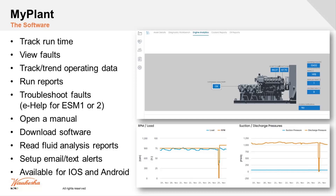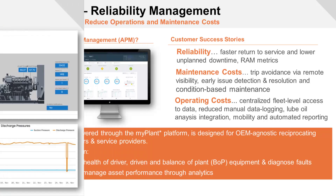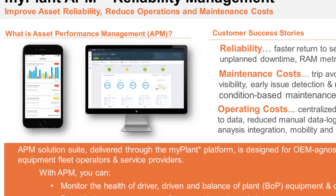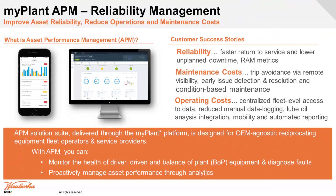Here's a look at what it would look like through your phone or on the desktop. APM and MyPlant kind of tie in together, but APM is the hardware portion and MyPlant is the software — the interface that you interact with.